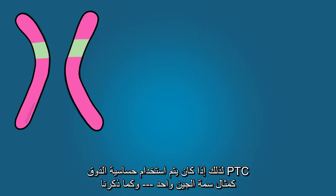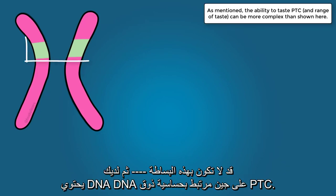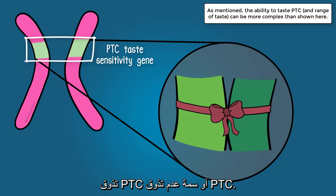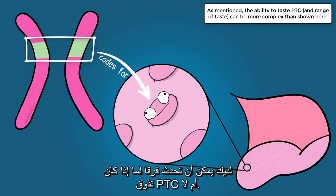So if PTC taste sensitivity is being used as a one-gene trait example — and as mentioned, it may not be that simple — then your DNA has a gene related to PTC taste sensitivity. Together, the two alleles you inherit, the forms of that gene, determine the trait of tasting PTC or not tasting PTC. That gene codes for taste receptors on your tongue, and the receptors you have can make a difference for whether you taste PTC or not.